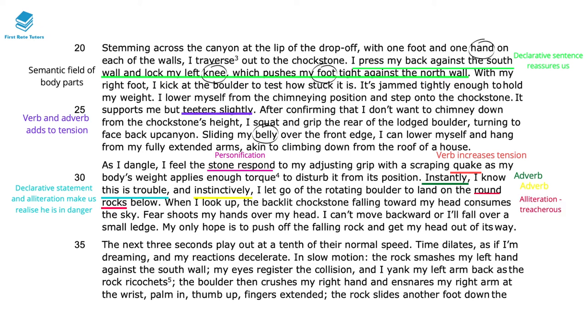The alliteration 'round rocks' shows just how treacherous this place is. When he looks up and sees the stone 'falling toward my head which consumes the sky,' this complex sentence slows down the pace of the boulder — everything feels like slow motion and we're terrified. The passive construction 'fear shoots my hands over my head' gives power to fear itself, showing how instinctive his reaction is. He doesn't make the calculated movements his rational mind might dictate — he's acting on pure instinct, and acting on instinct is sometimes when you make the worst mistakes.